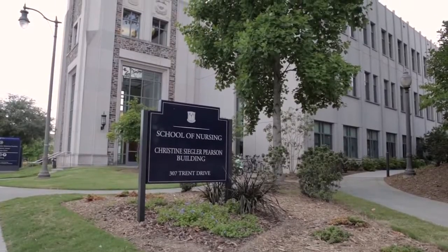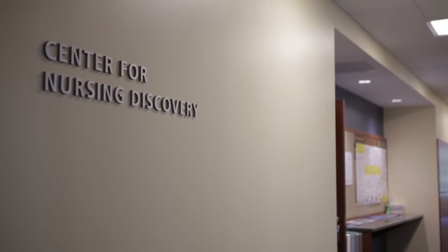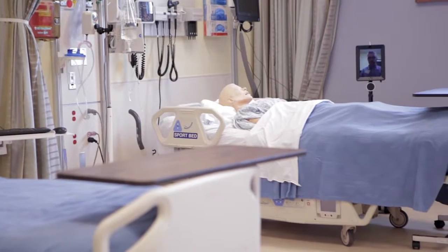In serving online students, it's often challenging to provide them with experiences that would normally require a physical or on-site presence, as is the case for online nursing students who need to master certain clinical competencies. So in looking for solutions, Duke University School of Nursing is using telepresence robots as an instructional tool for advanced practice nursing students to engage them from a distance in high-fidelity, lifelike clinical simulations.